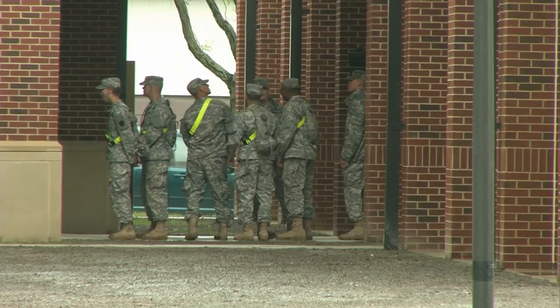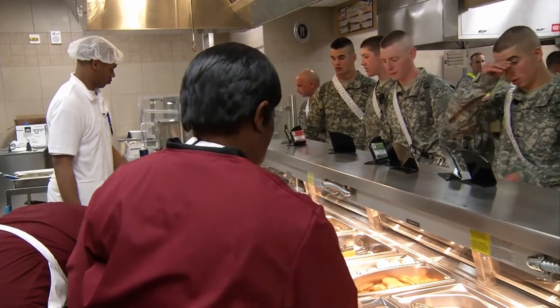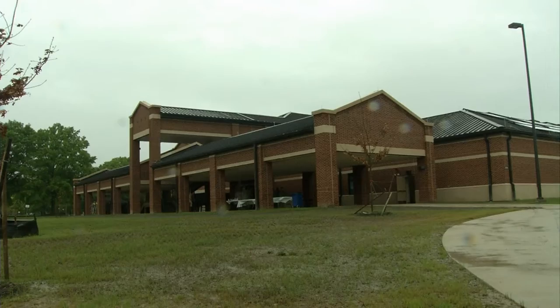Advanced individual training soldiers with the 128th Aviation Brigade wait in line for their chow, which is now being prepared and served to them in a brand new facility.